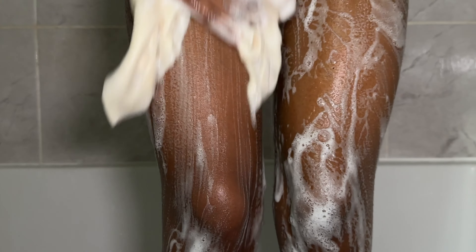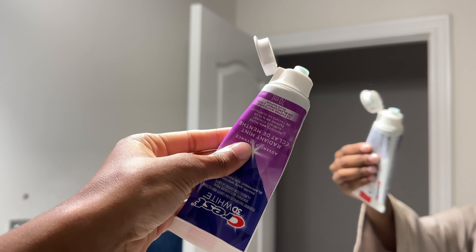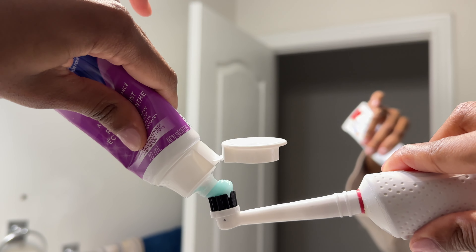Regular exfoliating just reveals healthy, smoother, and soft skin. Out of the shower, I do my oral care routine, like brushing my teeth and stuff, then skincare.